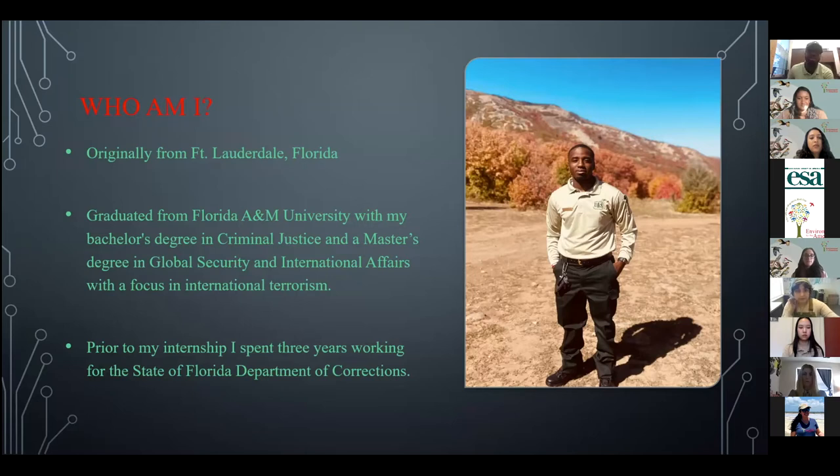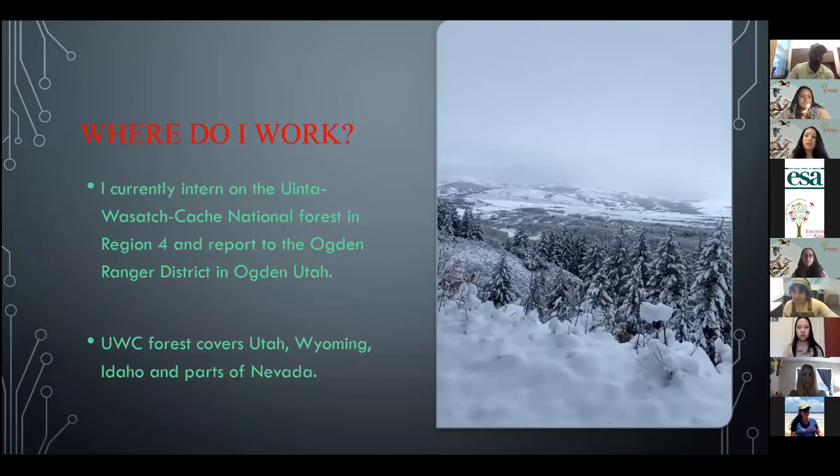Prior to coming to this internship, I spent three years working at the Florida Department of Corrections as a correction officer, working in confinement and with those with mental health issues. I currently work in Utah at the Uinta-Wasatch-Cache National Forest, also known as Region 4. I do all my responsibilities and reporting at the Ogden Ranger District. We cover Utah, Wyoming, Idaho, and parts of Nevada.